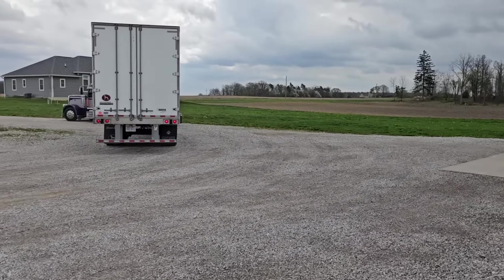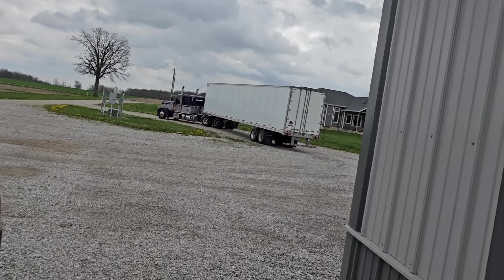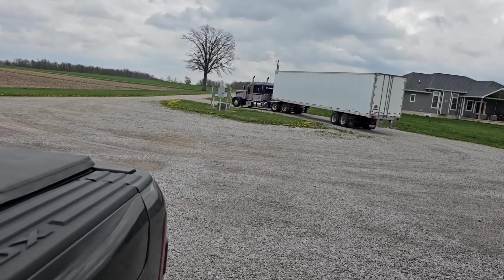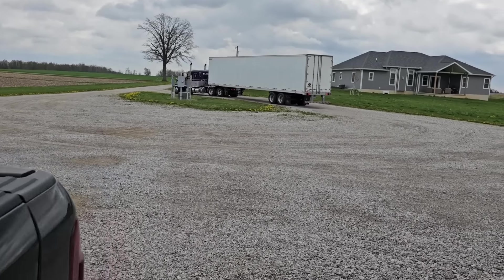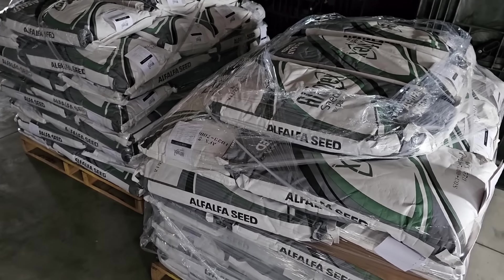Cut back from our delivery and we've got another truck here - this is the second one of the day. He's got alfalfa on it. I had a guy order 90 bags of alfalfa, so we'll get that unloaded and go check on our concrete. That's a lot of alfalfa seed, but we're good.